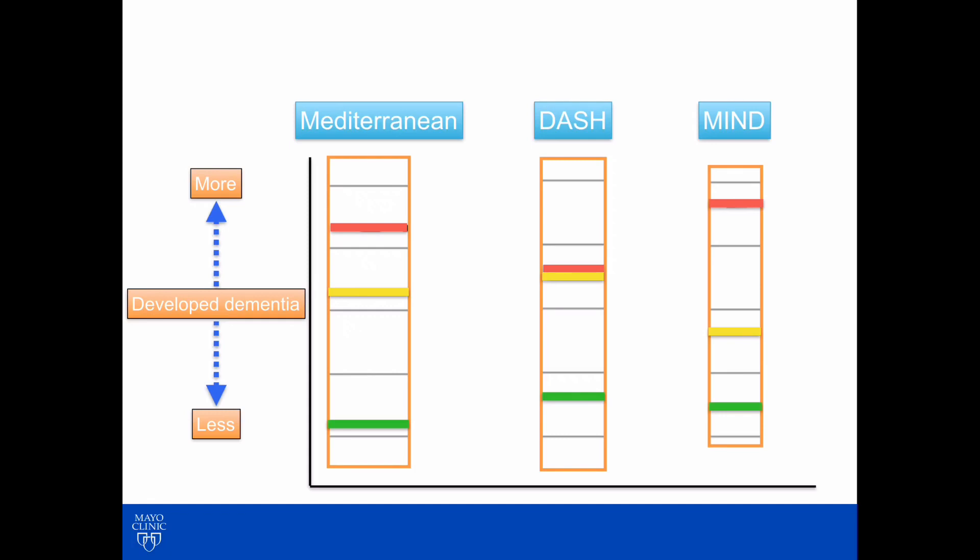On the Mediterranean diet, you'll notice a green line at the very bottom — those are the people who followed the diet perfectly. And if you look across the Mediterranean, the DASH, and the MIND diet, all those green lines are pretty much at the bottom.